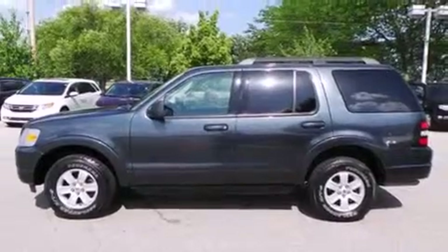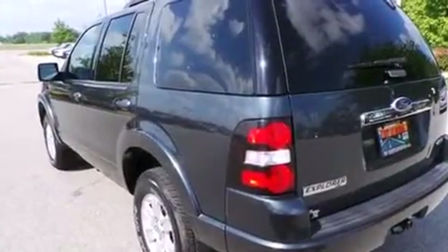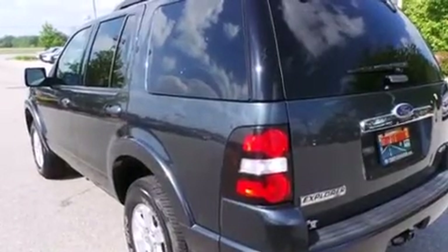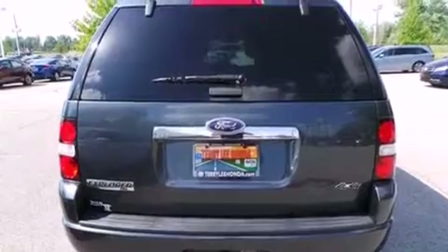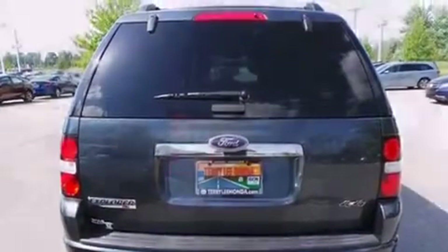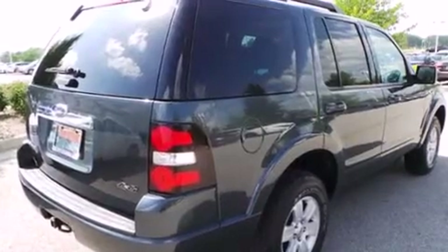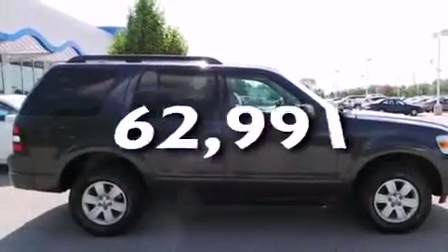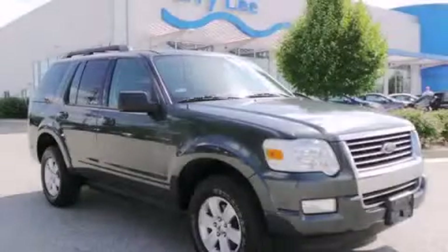All of the following features are included: traction control and stability control systems, air conditioning, cruise control, side curtain airbags, full power accessories, a rear window defroster, a chrome grille, an anti-lock braking system, speed-sensitive wipers, and this vehicle has less than 63,000 miles. This vehicle is sure to sell fast. Call and arrange your test drive today.